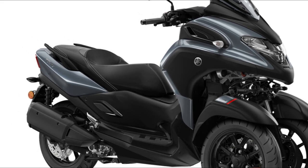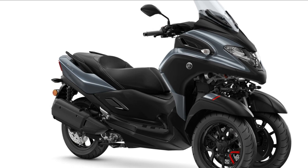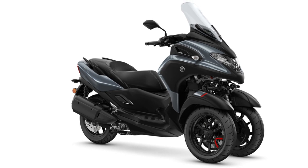In addition to such touring-oriented elements of LMW, the Tricity 300 is also equipped with safety features such as traction control and ABS, making it a very well-traveled three-wheeled scooter.